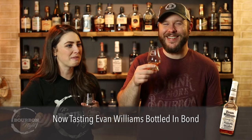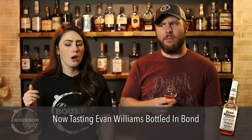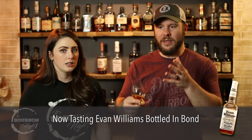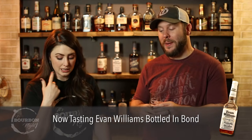Bourbon D is super barrel-forward, super oaky, with a bit of nuttiness — more like peanut or cashew. On the second sip I like it a lot more. Coming off Bourbon C it was quite a juxtaposition, but once acclimated I can appreciate what it's putting down. The proof is really coming through on this one. If you gave me just C and D together, I wouldn't have put them close in proof — I'd have put C around 90 and D around 100.